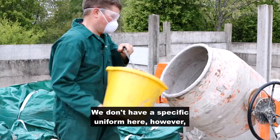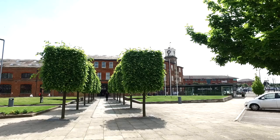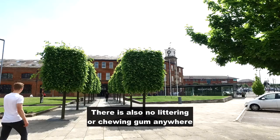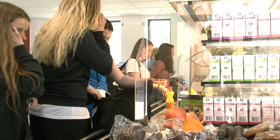We don't have a specific uniform here. However, we expect people to wear clothing which is appropriate for your learning. Please be aware that woolly hats, baseball caps, and hoodies are seen as inappropriate and therefore are prohibited. There is also no littering or chewing gum anywhere on campus, and eating, drinking, and smoking are restricted to designated areas.